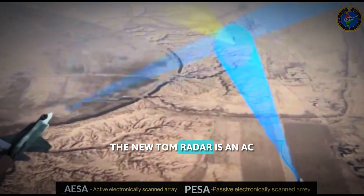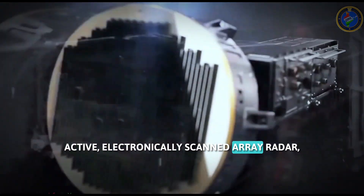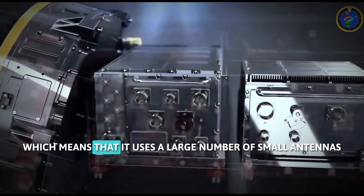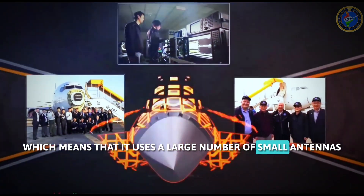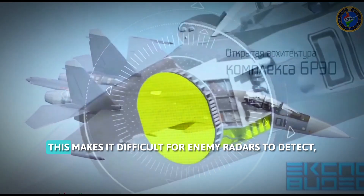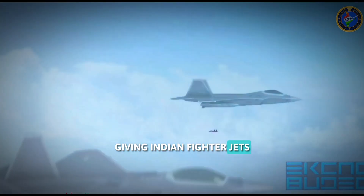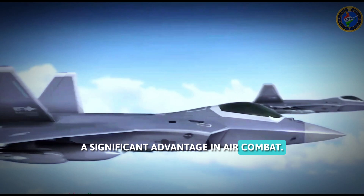The Uttam radar is an AESA, active electronically scanned array, radar, which means that it uses a large number of small antennas to electronically steer its beam. This makes it difficult for enemy radars to detect, giving Indian fighter jets a significant advantage in air combat.